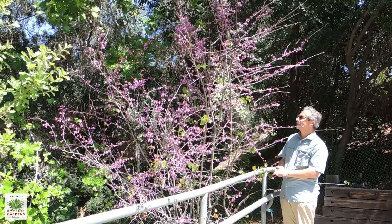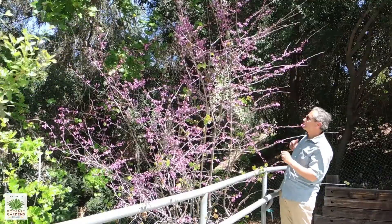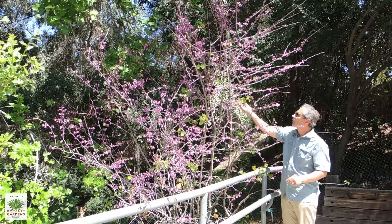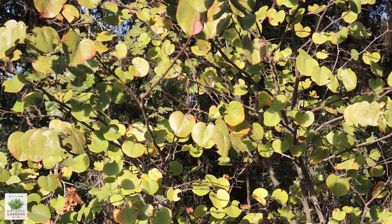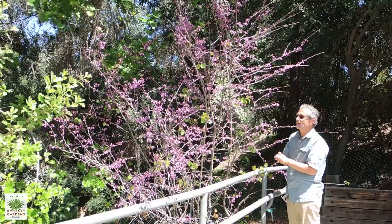After it's finished blooming — or actually while it's blooming — the leaves start to emerge, and you can see a few of them on here. The leaves are a different shape than most California natives; they're round, oftentimes with a notch at the end. As these leaves mature they take on kind of a bluish-green color, so those leaves are pretty in themselves.